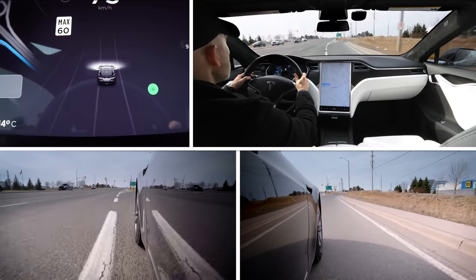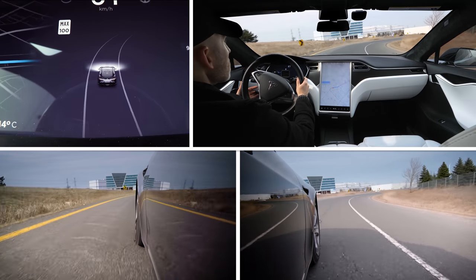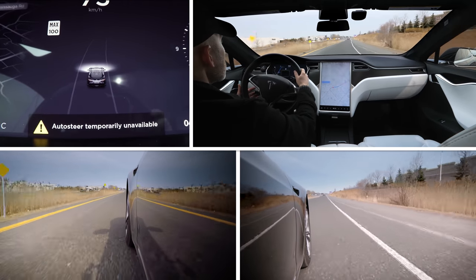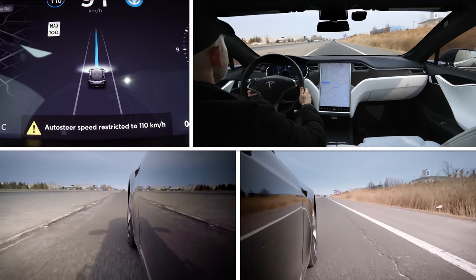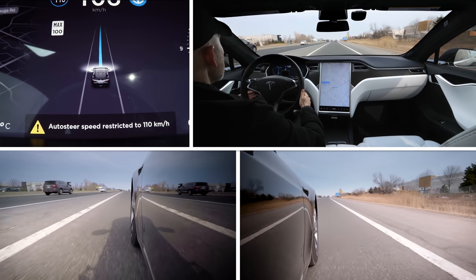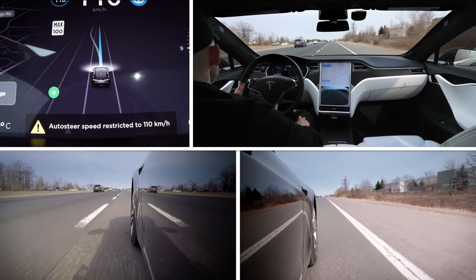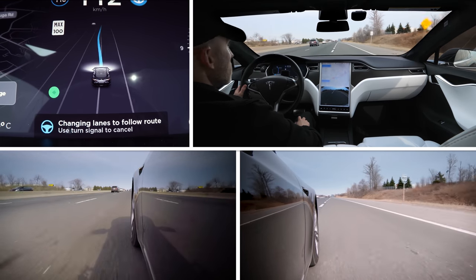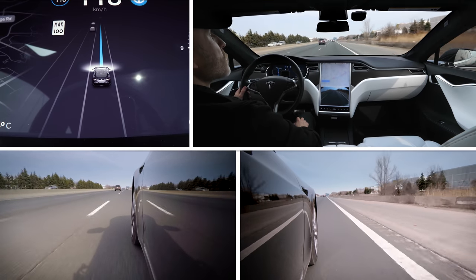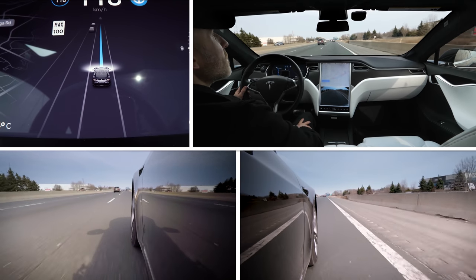So we're heading back on the highway — let's see what it does with the merging. Last time it wasn't so great. The little auto steer icon shows up here, and it won't let me do more than 110 until I get on the highway. Hopefully there's nobody around right now. I just have to put my hand on the wheel before it actually does the lane change, I think, just to let it know I'm here. That was much better actually — that merge was way smoother, less aggressive at the end there, and I didn't feel like it was going to run right into the other lane.